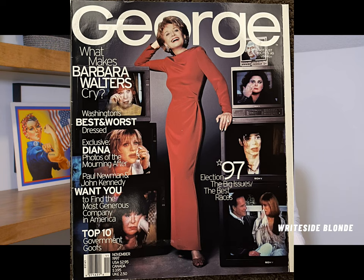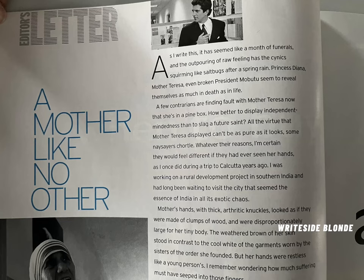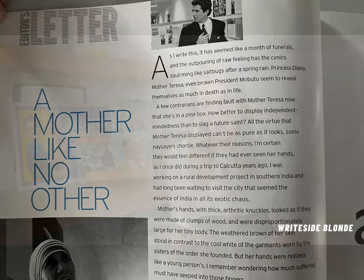Let's get into the articles of this George magazine. I'd like to start with the editor's letter. In this editor's letter, John Kennedy Jr. talks about Mother Teresa and Princess Diana, and that Tiffany Blue color comes into play again in this article. He begins: 'As I write this, it has seemed like a month of funerals, and the outpouring of raw feeling has the cynics squirming like salt bugs after a spring rain.'